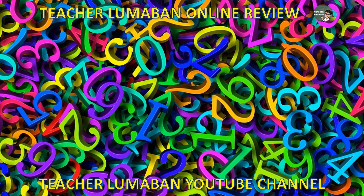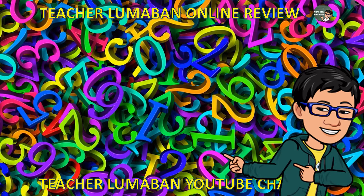A blessed day, learners. I'm teacher Lumaban, and I will be your guide in this video. If you are new in my channel, don't forget to subscribe and hit the notification bell to be updated on my videos.